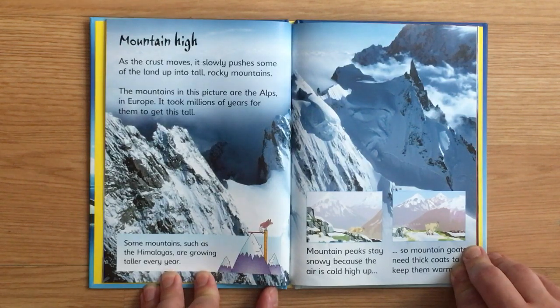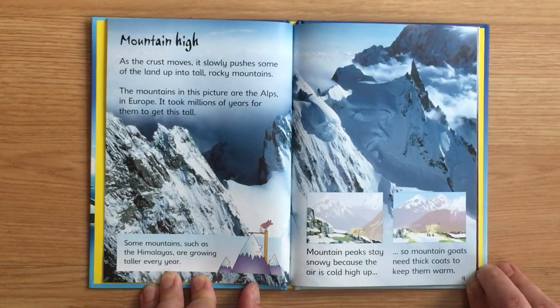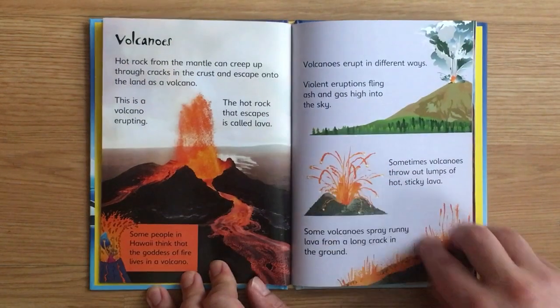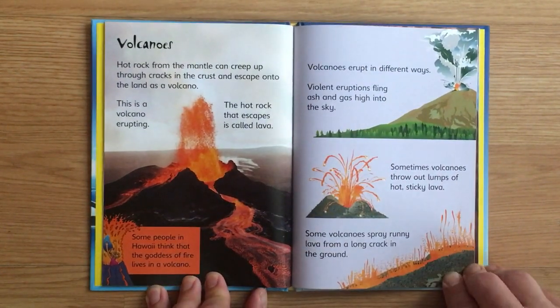Mountain high. As the crust moves, it slowly pushes some of the land up into tall rocky mountains. The mountains in this picture are the Alps in Europe. It took millions of years for them to get this tall. Some mountains, such as the Himalayas, are growing taller every year.